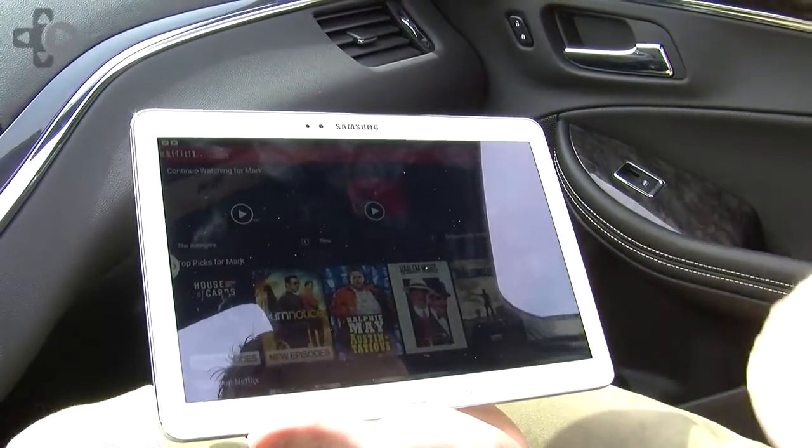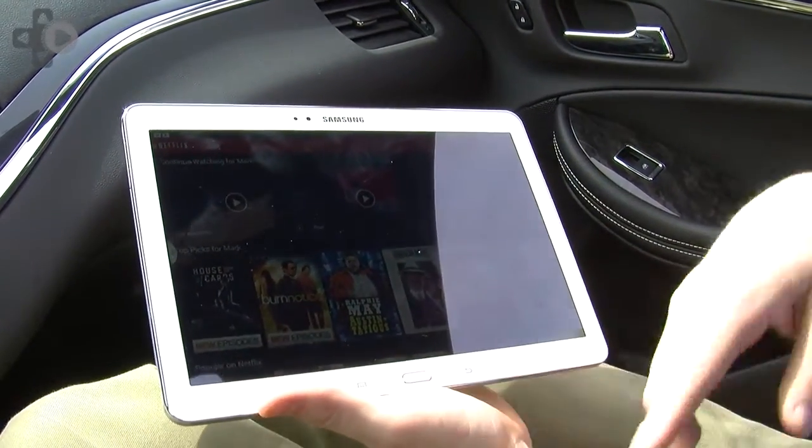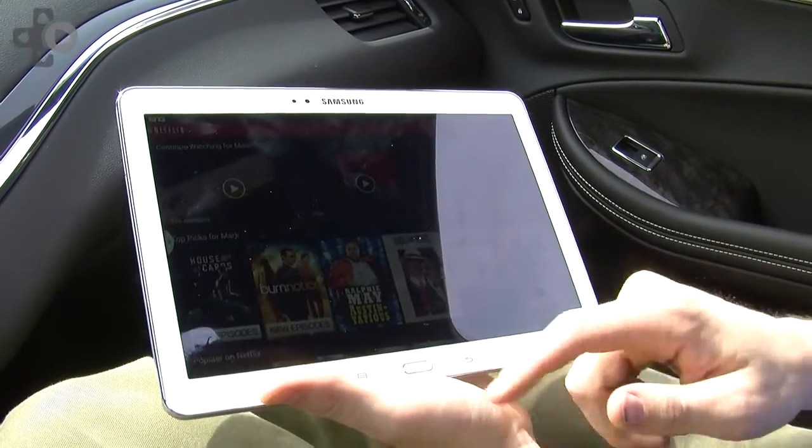Up to seven devices can connect to the car at one time, and it works within about a 10-foot radius around the car. So if you're tailgating or at a job site, you can still experience the 4G connectivity there.